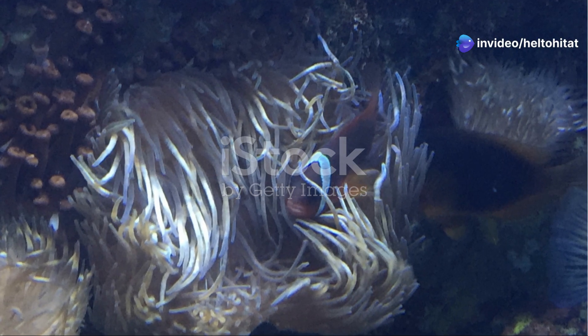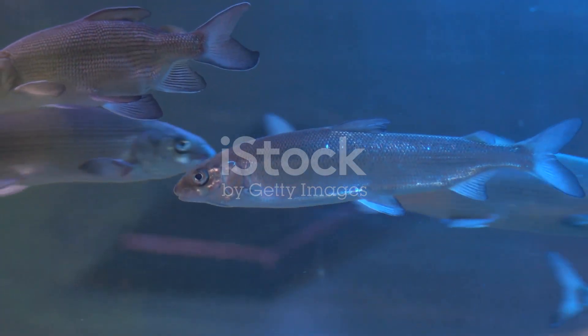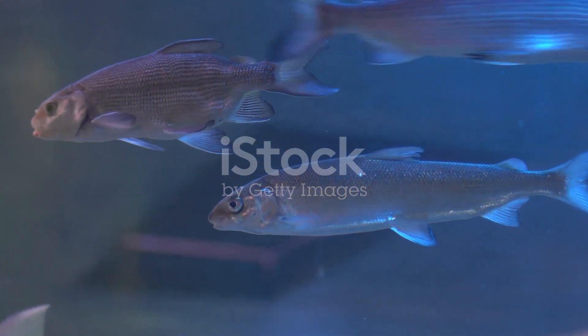And who could forget the vibrant clownfish? These little guys are best known for their symbiotic relationship with sea anemones. Their bright orange colour and playful nature make them a favourite among divers.